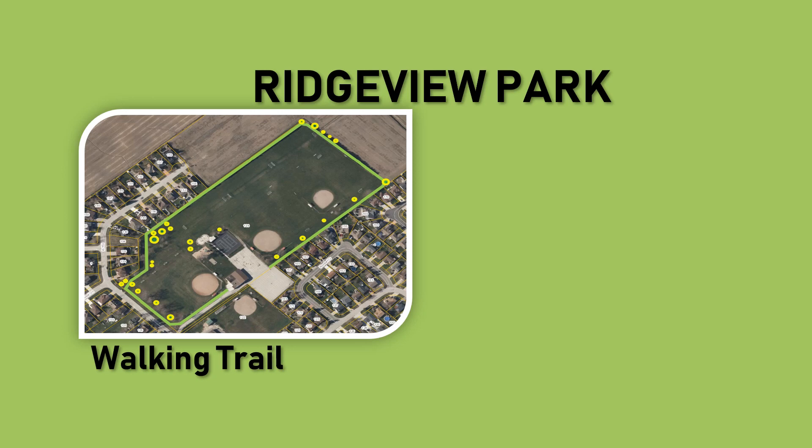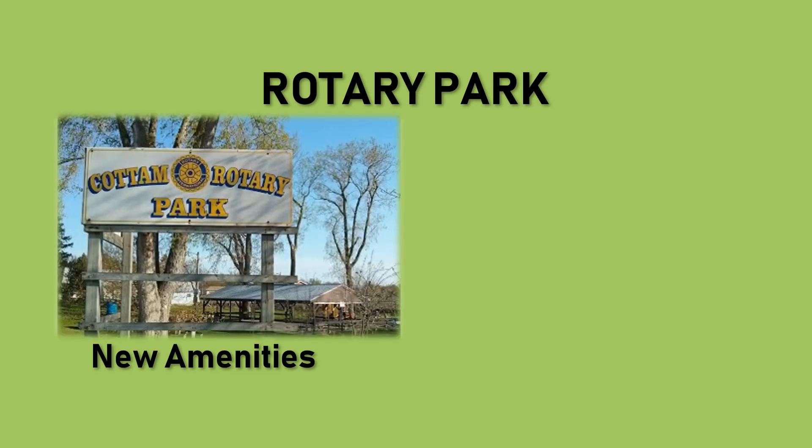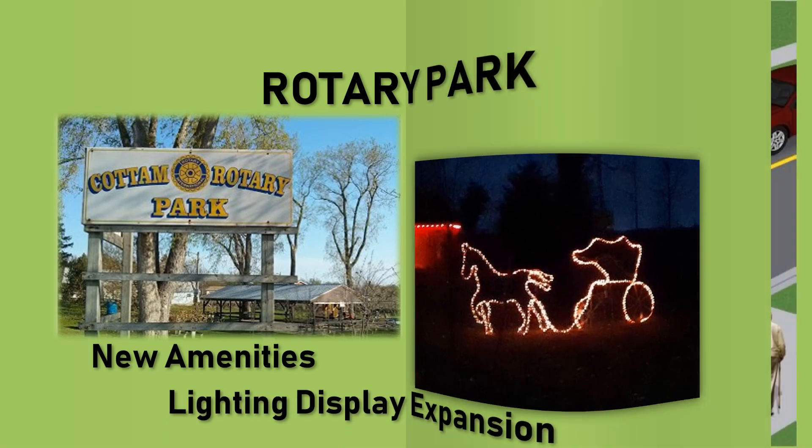At Ridgeview Park, residents will see the completion of the walking trail that began in 2018 around the perimeter of the park, as well as beautification of lighting fixtures along the main entrance way. At Rotary Park, residents will see some new amenities—picnic tables and other fixtures for families to use—as well as expansion of the lighting displays that were introduced in 2018.